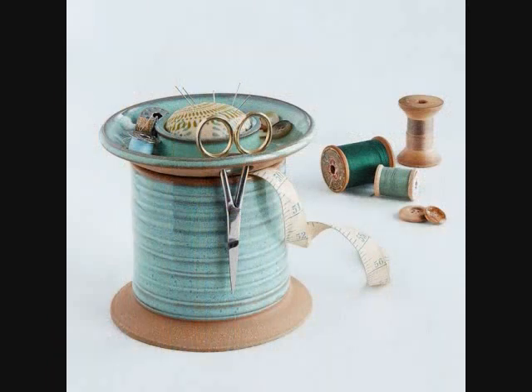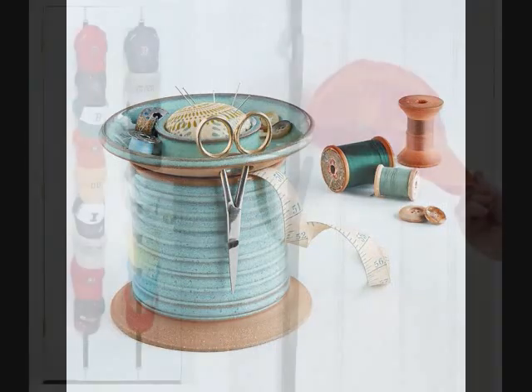5. A Charming Sewing Station for keeping track of everything you need for your current project in a compact spot. It features stoneware construction with a removable lid for bobbin storage, a scissors hole, and a pin cushion.